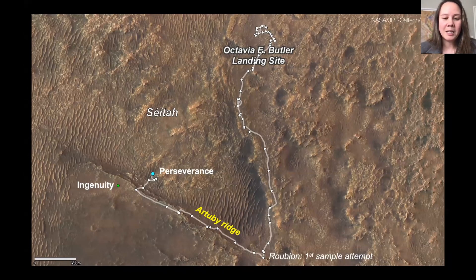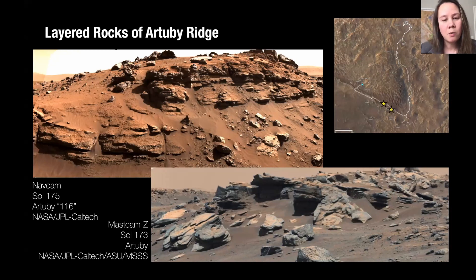After Roubion and our unexpected first sampling attempt, we decided to try rocks that were a bit different and offered a better chance of success at drilling. Rather than staying in the very low elevation region, we decided to go up onto a feature called Artuby Ridge, thinking we might have better luck sampling the hard rocks that capped the ridge. As we drove along the ridge, we noticed a distinct change in rock style — very obvious layering appeared, suggesting sedimentary origins, wind or water deposition, or possibly clastic volcanic or ash interpretations.